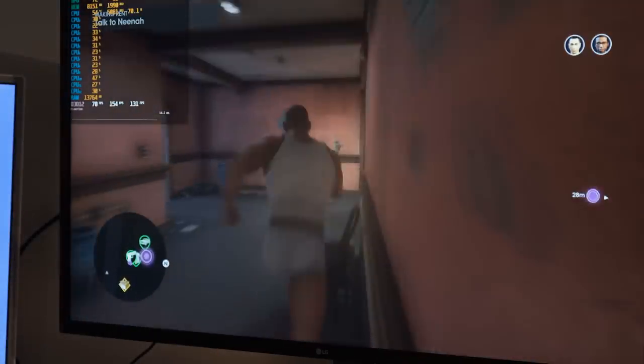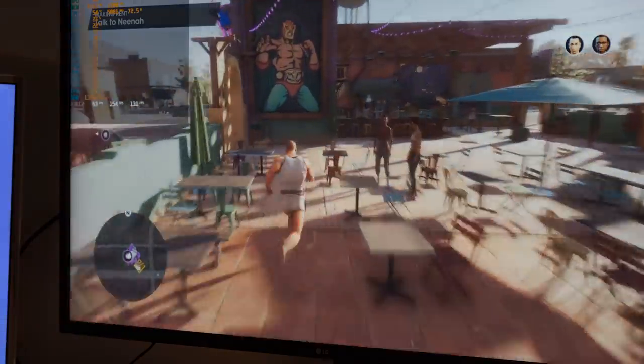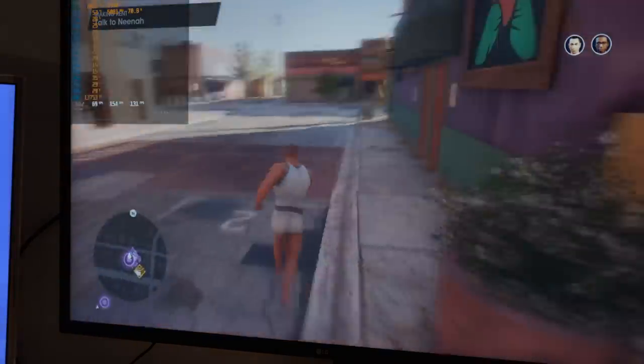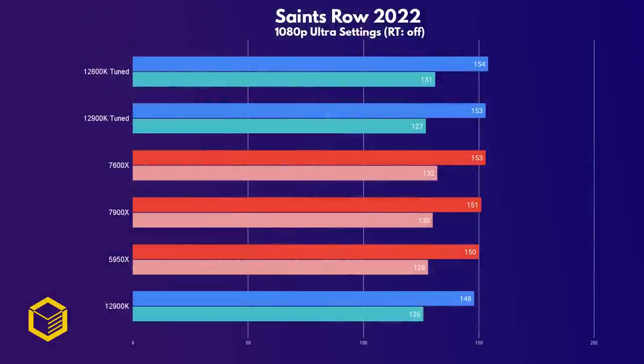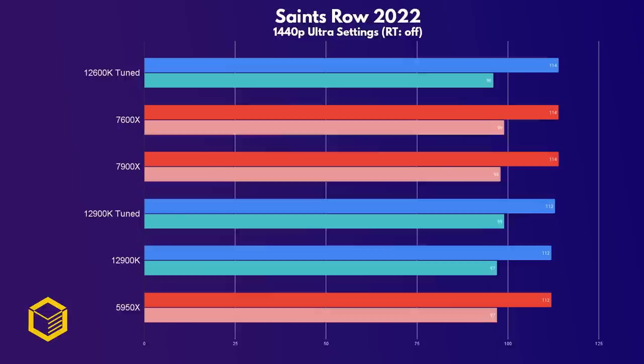I haven't had time to play the new Saints Row reboot beyond benchmarking it, but it does look like it could be fun. You'd think an open-world game like this would tax the CPU, but even at 1080p, the CPUs are all evenly matched. The same is true at 1440p, so I'll spare you from the 4K results.